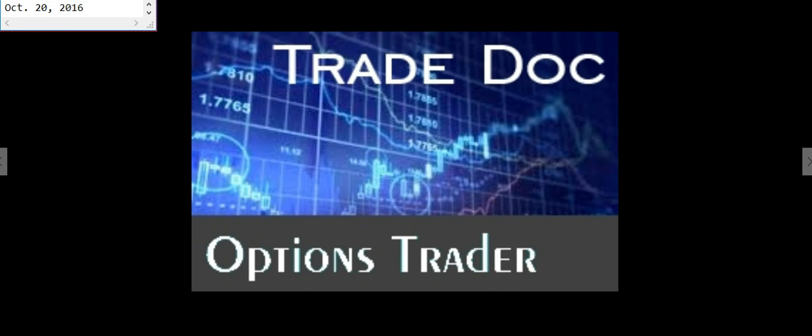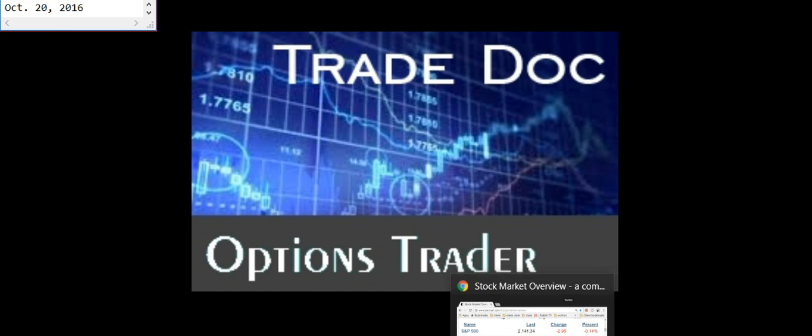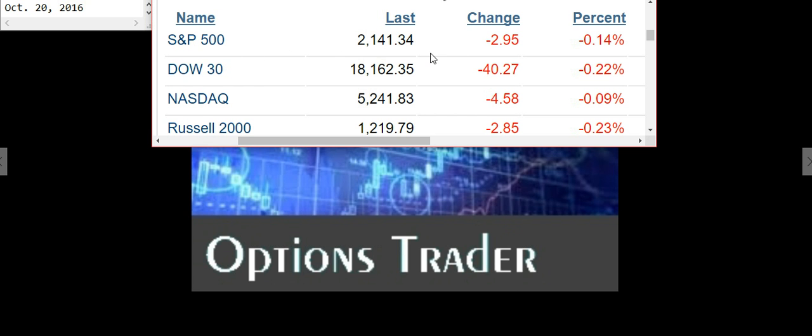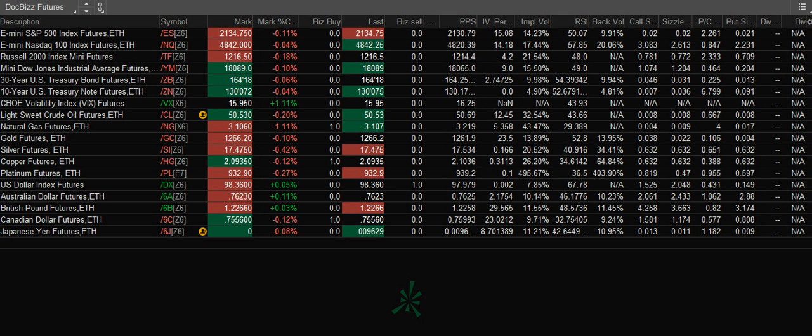Today is October 20th, 2016 and the markets closed a little red today. The S&P is down almost 3 points, the Dow is down 40.27, NASDAQ down 4.5 and the Russell down almost 3 points.